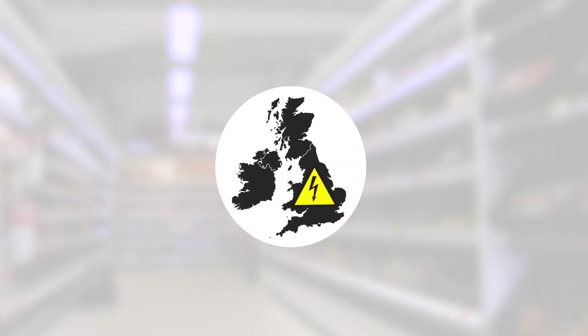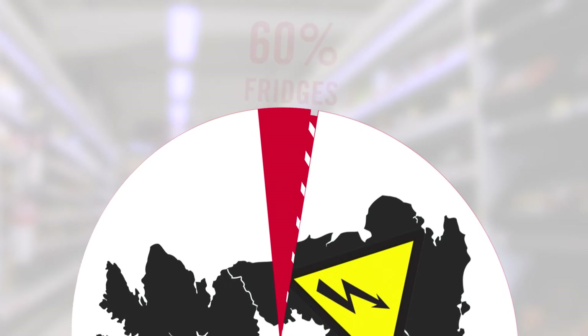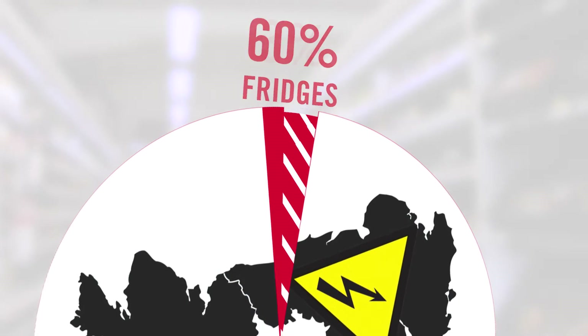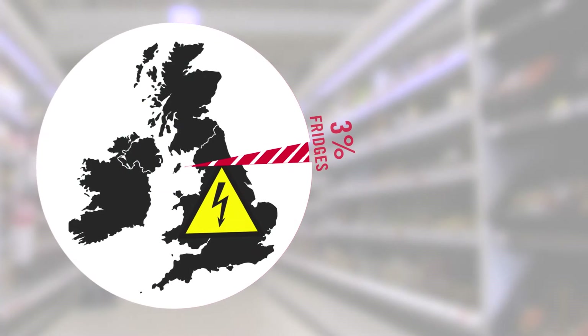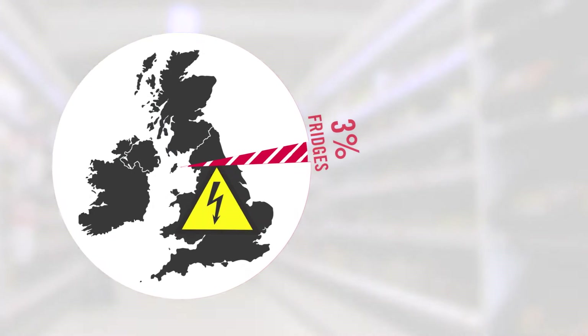indicate that something like 5% of this country's electricity goes into the supermarkets, and something around 60% of that goes into the fridges — that's 3% of the country's electricity. So we can make significant savings in that; that's a big saving of electricity.